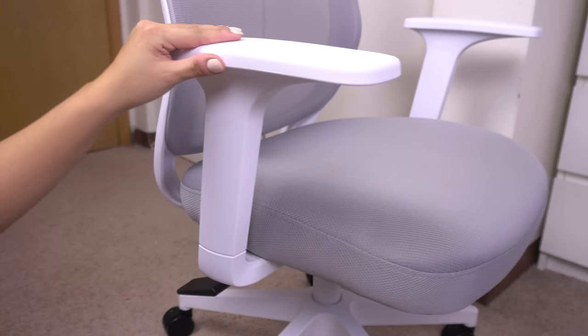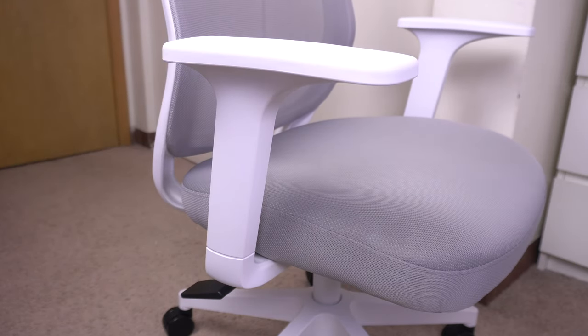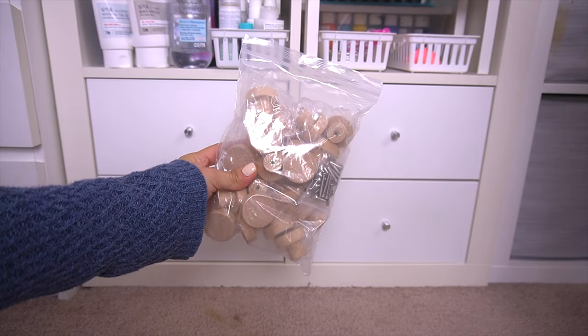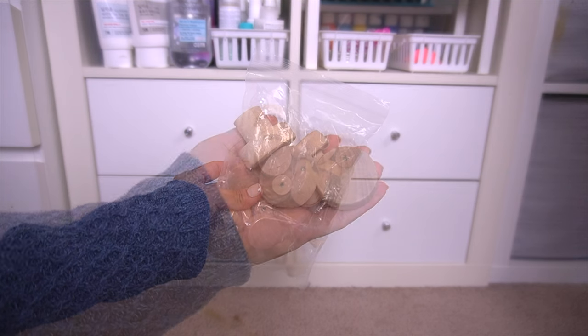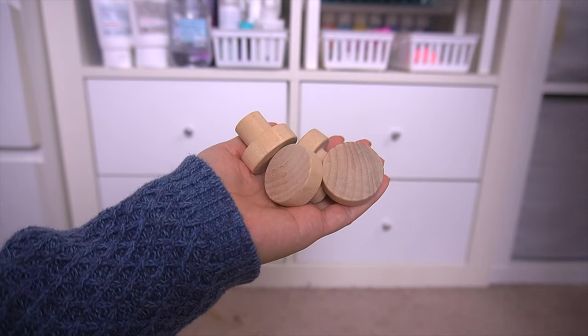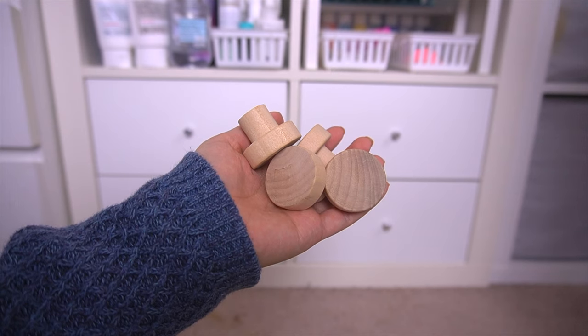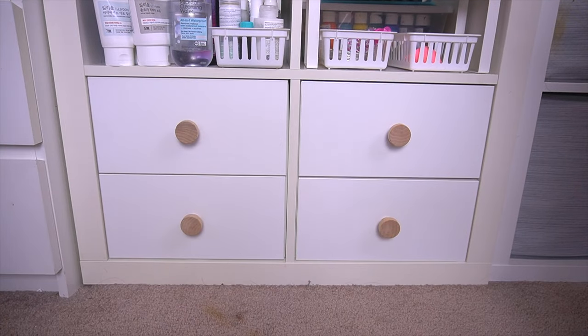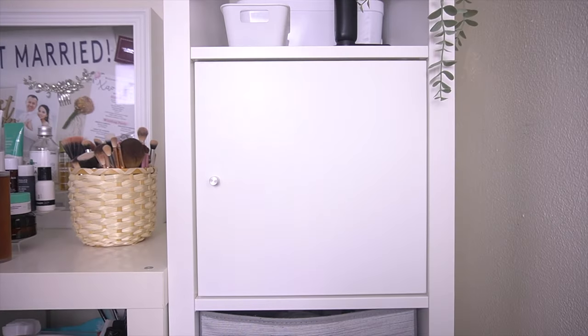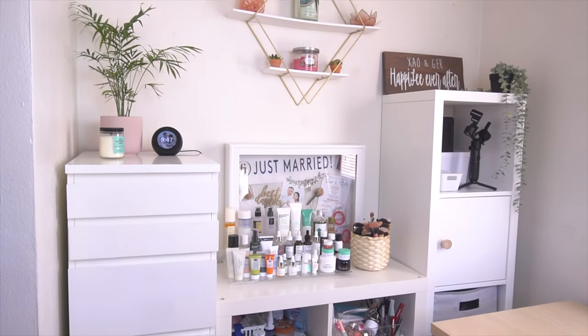A couple days later I got the doorknob replacements from Amazon — these are just a really natural wood knob and I love the look of them. They were really affordable and I have a lot left over. Let's go ahead and replace the ones on the door as well.